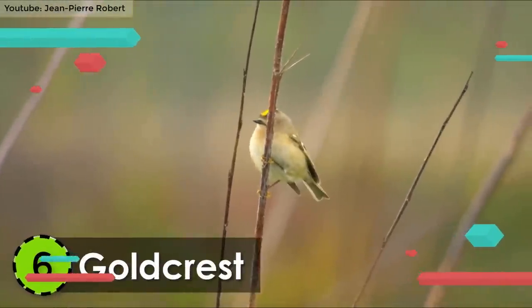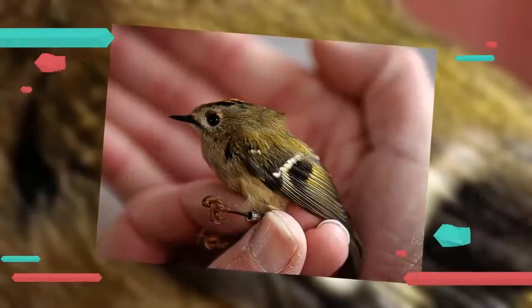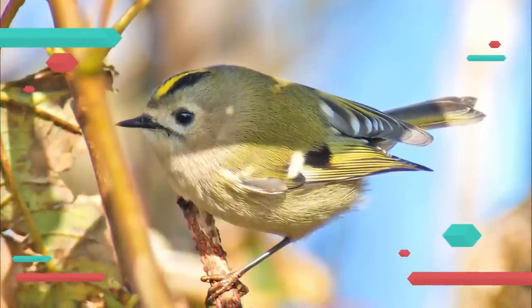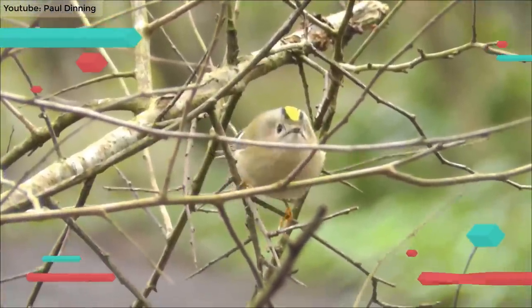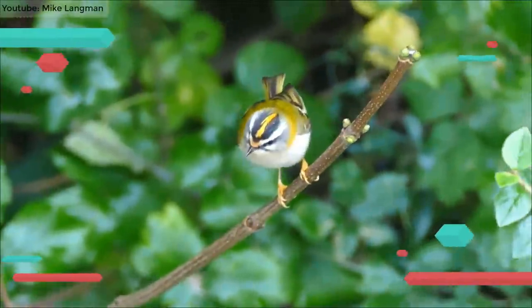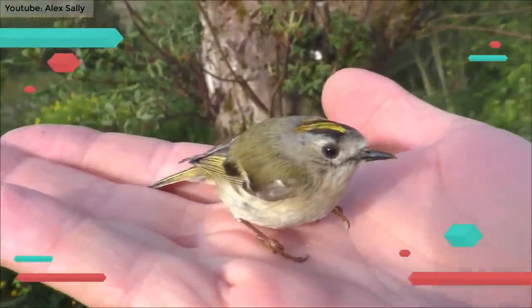Number 6: Goldcrest. Belonging to the Kinglet family, the Goldcrest is also listed among the smallest birds in the world. It is endemic to the woodlands of Eurasia, Macaronesia, and Iceland. Its underparts are white whereas the upper parts are greenish in color. It has a black iris with a bright-colored head crest that gives an amazing look to its face. It ranges from 3.3 to 3.7 inches in length and can weigh in the range of 4.5 to 7 grams. It preys on small insects and is mostly found to carry parasites along with it.